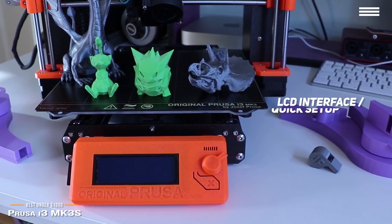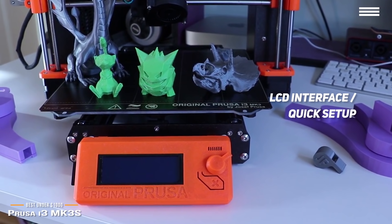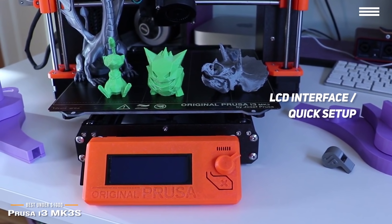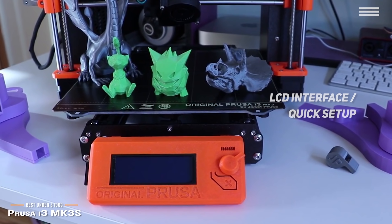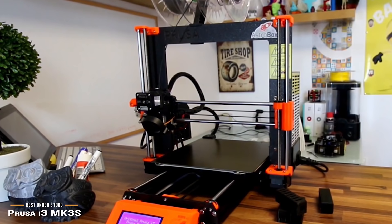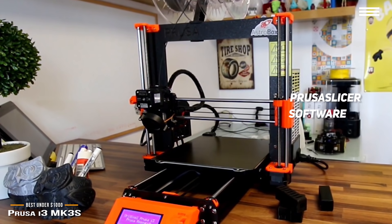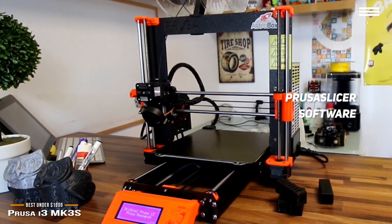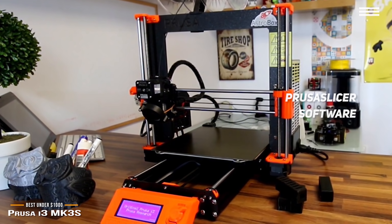Once assembled and plugged in, the LCD interface takes you through a super quick setup process, and after a few moments, you're ready to print. Thanks to the test models preloaded on the included SD card, choosing something as a test print is quick and easy. Prusa's slicing software, PrusaSlicer, is easy to get started with — it's offered for download on the Prusa Research website, and once you install it, you'll be up and running in a matter of minutes.